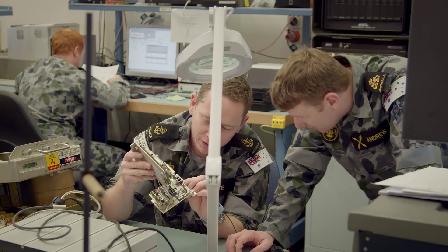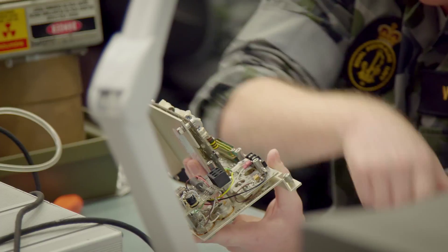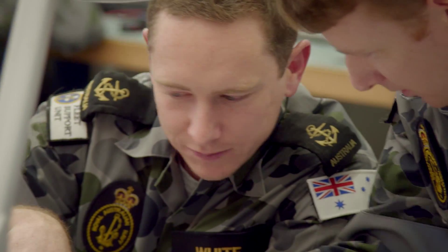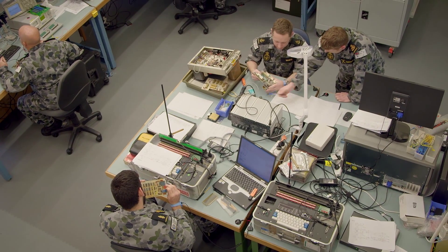My role as the senior technical sailor within the facility allows me to develop and innovate new test routines and ideas for me to teach the junior sailors that come through the lab.